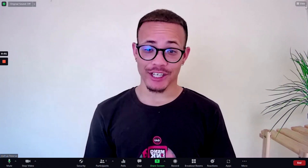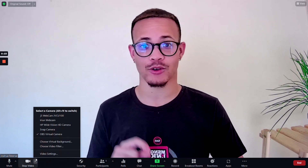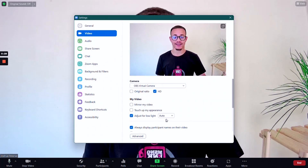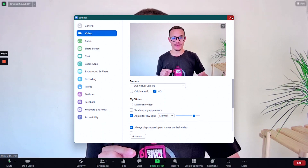Have you ever looked at your camera feed in Zoom and realised the lighting doesn't look as great as it should? There's a way to virtually improve your lighting. Go to the bottom left of your Zoom window, click the up arrow next to your video toggle option, click on Video Settings, and go to 'Adjust for low light.' Set this to manual — this will allow you to manually increase or decrease the brightness of your video feed and help you look much better.